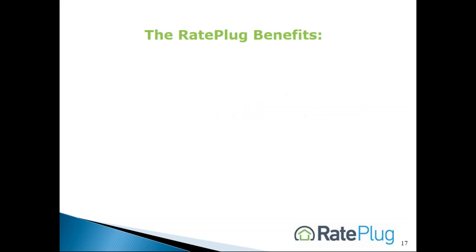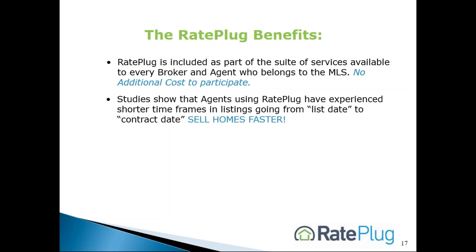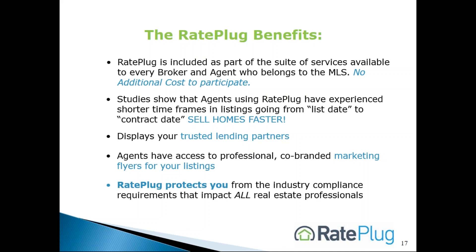Here's a simple summary of the RayPlug MLS program and its benefits. Number one, RayPlug is included as part of the suite of services available to every broker and agent who belongs to the MLS at no additional cost. Studies show that agents using RayPlug have experienced shorter timeframes in listings going from list date to contract date — in essence, they sell homes faster. RayPlug displays your trusted lending partners. Agents have access to professional co-branded marketing flyers. RayPlug protects you from industry compliance requirements, and the system is automated — nothing new to learn.